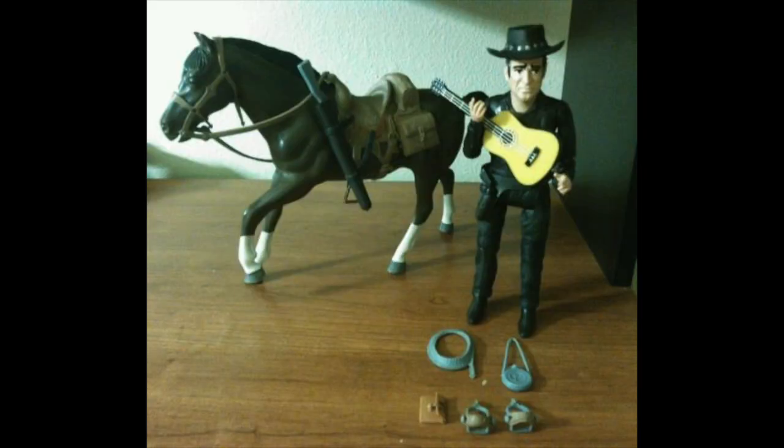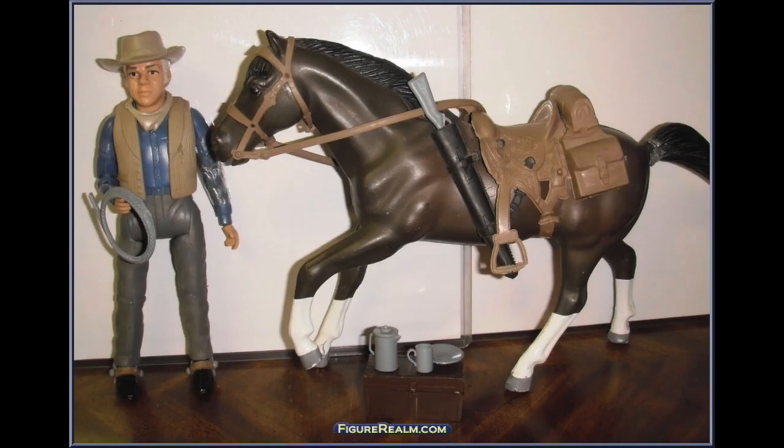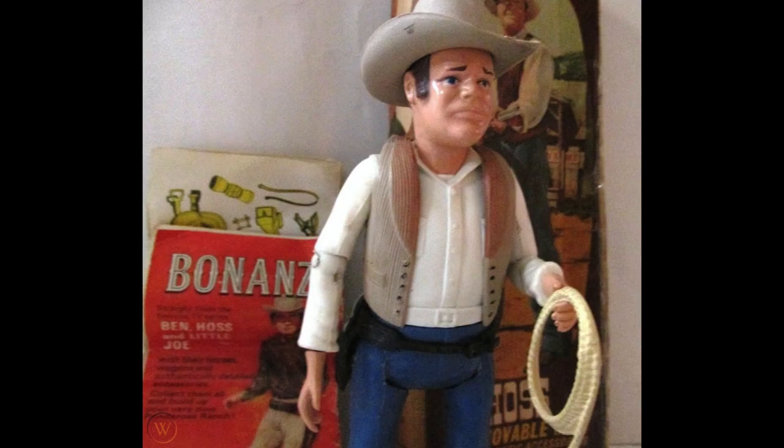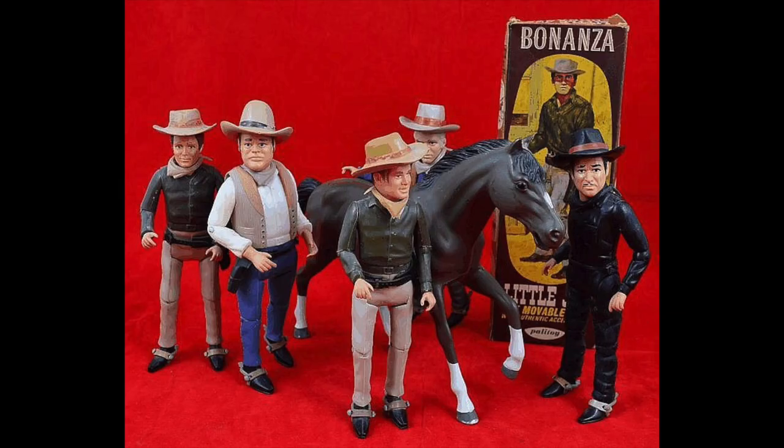If you're a fan of Bonanza, action figures, or maybe both, I think you'll really enjoy this line, and it seems to be almost forgotten in the action figure community. Today you can find the figures on second-hand markets like eBay for under $100, but to find them still in the box will run you between $200 to $300, and it's very rare to find one of the Cartwright family members or the outlaw still in the box.